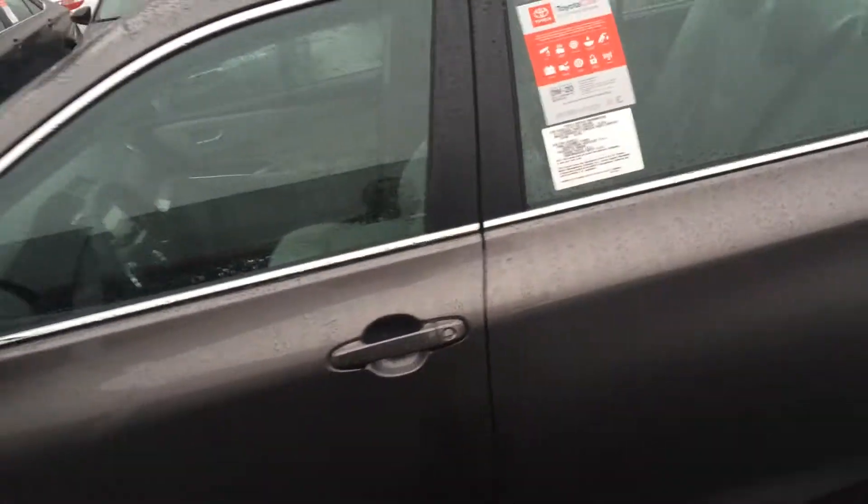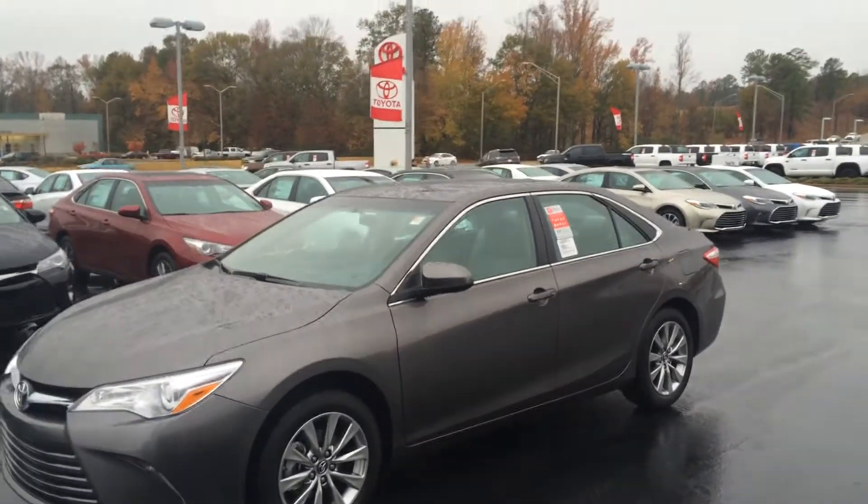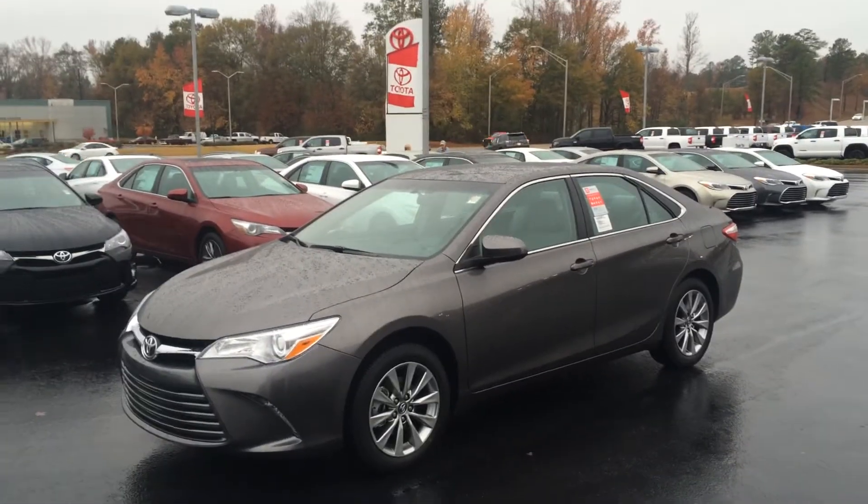Again, this is Gerald at LaGrange Toyota with Bruce's 2017 Toyota Camry XLE in gray, with three years of maintenance and tires for life. Thanks so much, sir — I'll talk to you soon.